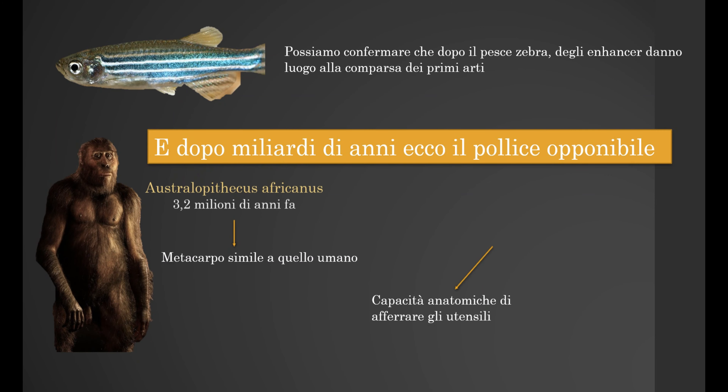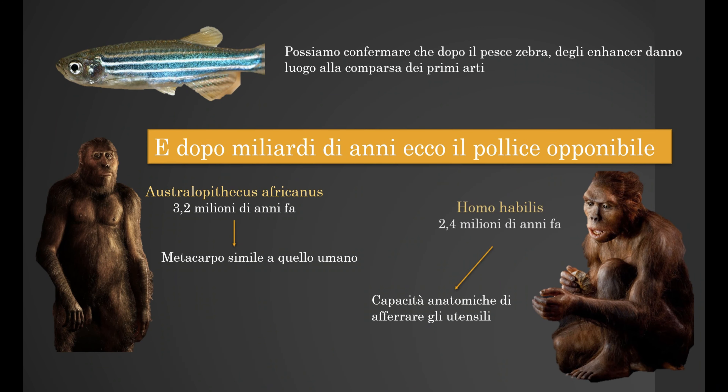In the zebrafish, the RNA regulator doesn't exist, so it probably was essential for the hand's evolution. And after billions of years, the opposable thumb. In the Australopithecus africanus, 3.2 million years ago, we can find the metacarpal quite like the human one.